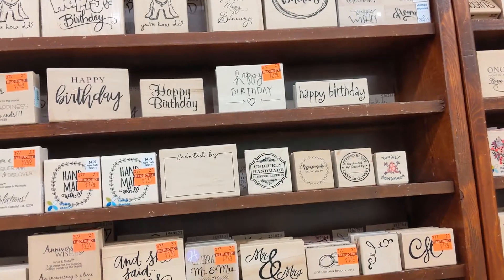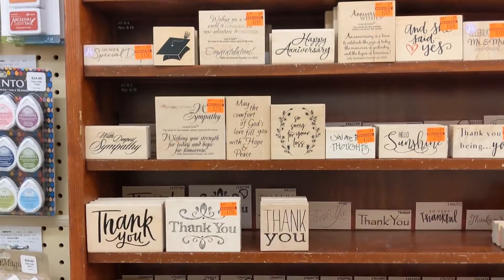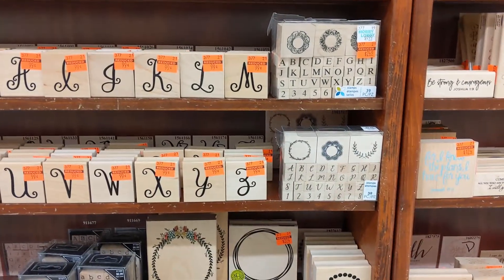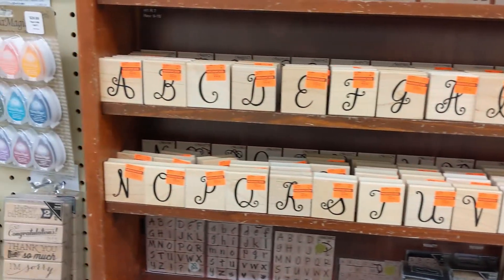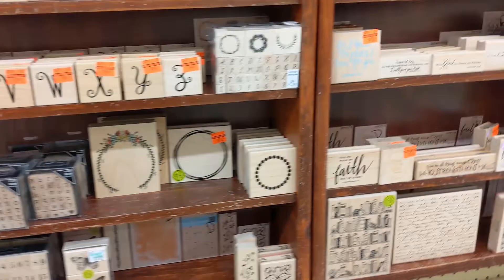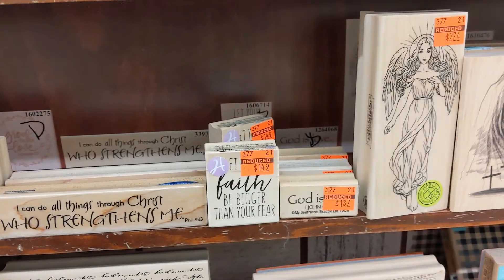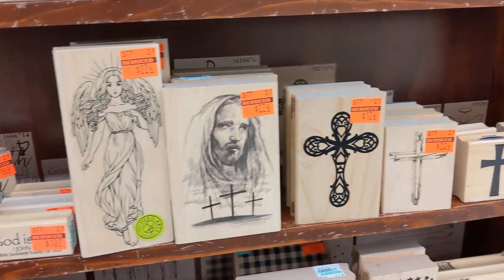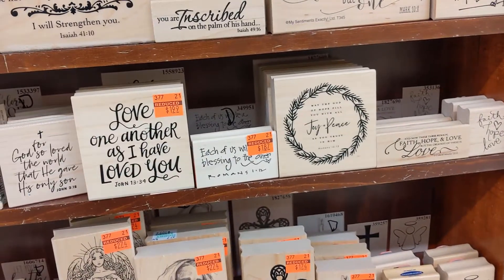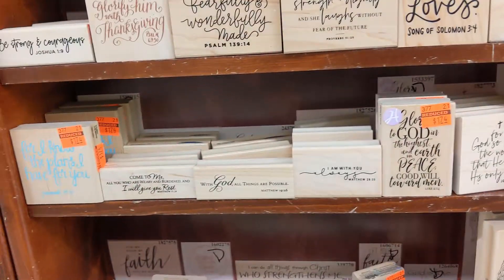There are some stamps — they're just big wooden stamps and they had a whole bunch on sale. If you guys are into wooden stamps, stock up now because they had a whole bunch for really cheap. There are some faith ones, an angel, some crosses, and these are just different sayings — some are Bible related.